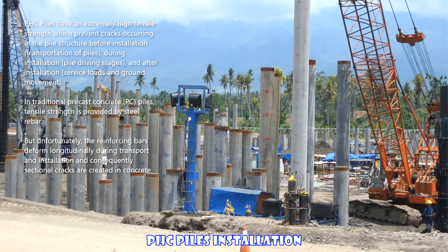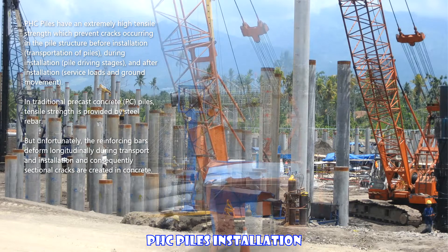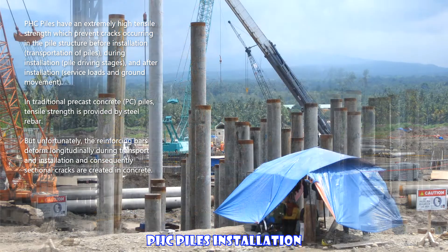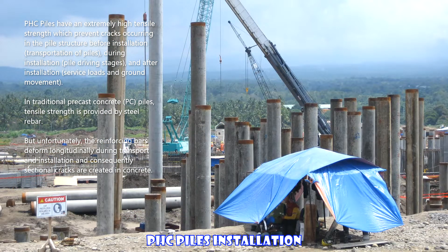PHC piles have an extremely high tensile strength which prevents cracks occurring in the pile structure before installation, during transportation, during pile driving stages, and after installation.